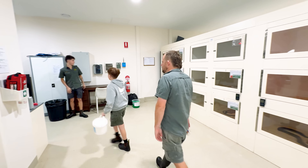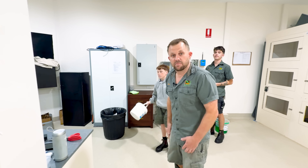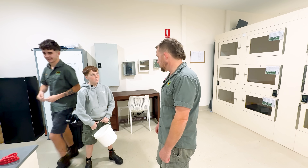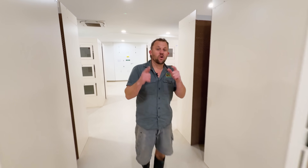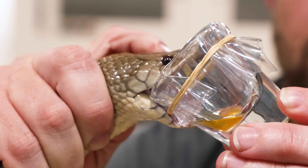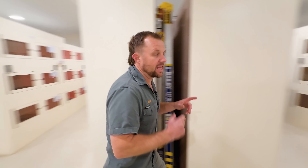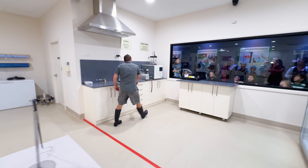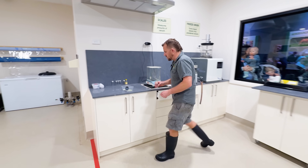Thank you for the help, Matty. Keep practicing and in a couple more years we'll see you handling tiger snakes and King Browns and getting milking going — how does that sound? Great! So Matty and Logan are heading off now to do some other stuff with venom. I need to finish milking a couple of brown snakes that I missed last week because they were in shed, so I'm going to do them this week. I'll grab my hook and get my pipetting gear out.